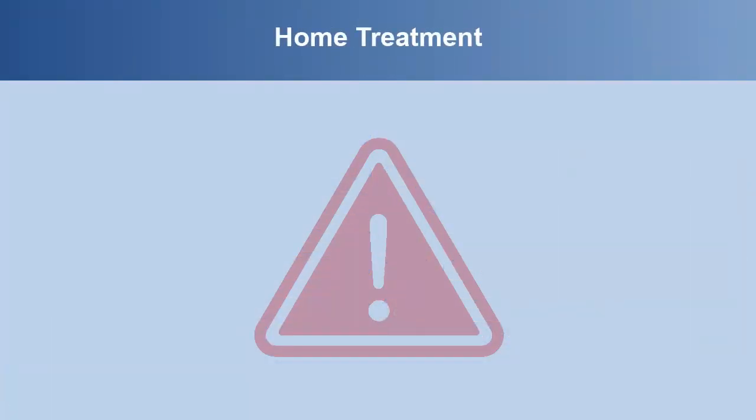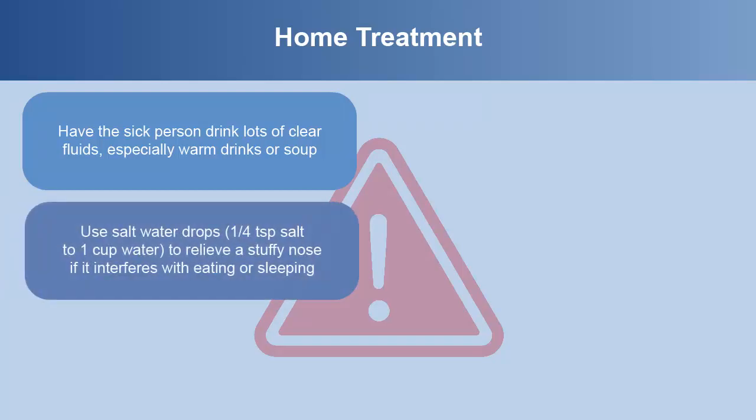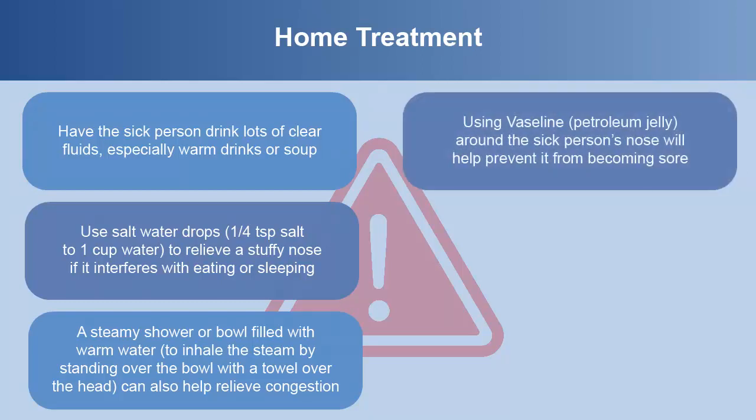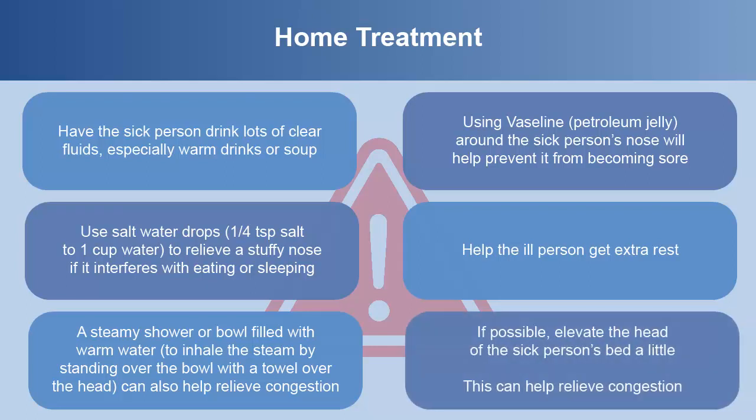There are some home treatment options for a cold. Have the sick person drink lots of clear fluids, especially warm drinks or soup. You can use salt water drops — a quarter teaspoon of salt to one cup water — to relieve a stuffy nose if it interferes with eating or sleeping. A steamy shower or a bowl filled with warm water to inhale steam with a towel over the head can also help relieve congestion. Using Vaseline around the sick person's nose will help prevent it from becoming sore. Get the ill person extra rest and if possible, elevate the head of the bed a little to help relieve congestion.